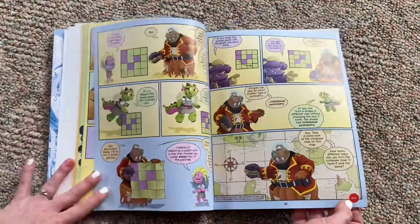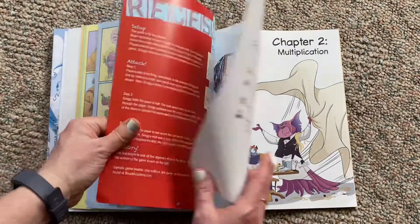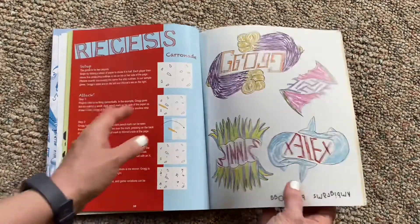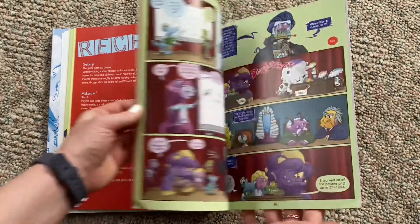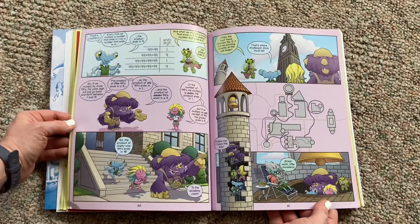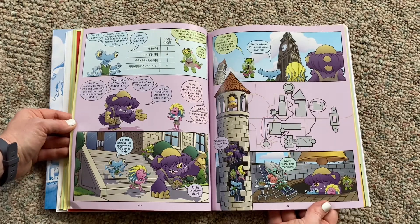It gives you more 'stop and try it' moments, and then at the end of chapter one there's an activity for your kiddos to try. There's not a lot to see inside the guidebook other than to point out the awesome, colorful, and sometimes hilarious comics that were put together.